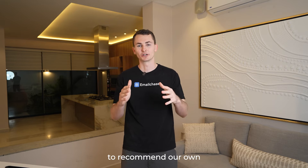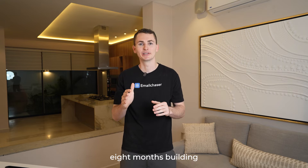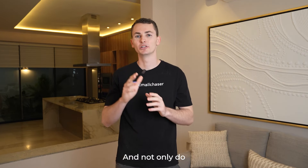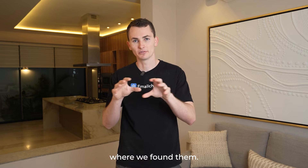As you're probably expecting, I'm obviously going to recommend our own email finder tool. Email Chaser has a free email finder tool that we spent over eight months building. In my opinion it's the best on the market — I've compared it against all the other tools. We find more emails, we're more accurate, and we also show you how we found the emails and where we found them.